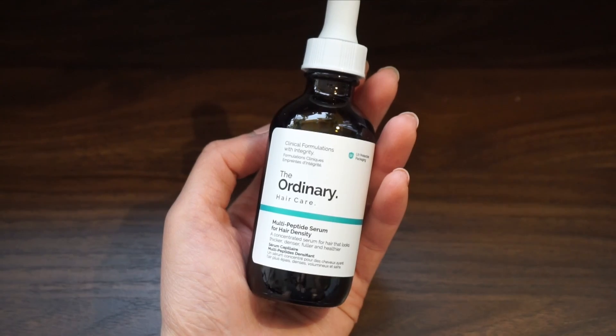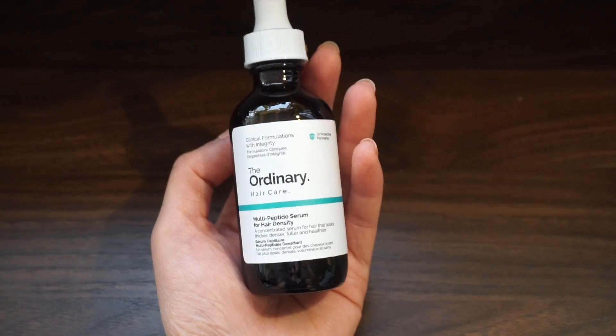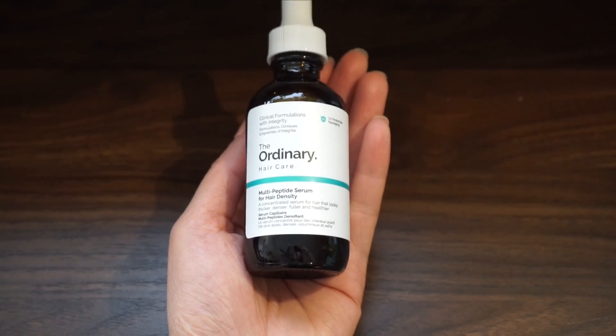I think this package contains like three products. These two are the same — it's the multi-peptide serum for hair density. I think this is a new product. I heard of it and it's like a concentrated serum for hair, for thicker, denser hair.